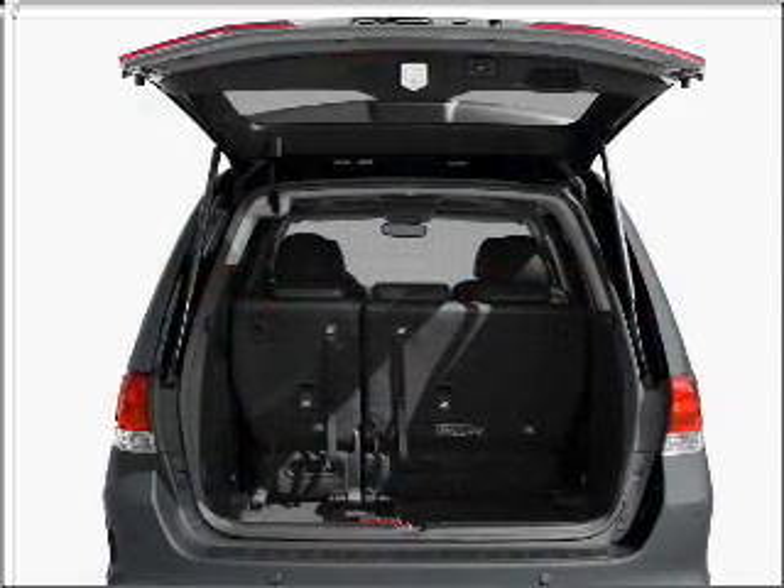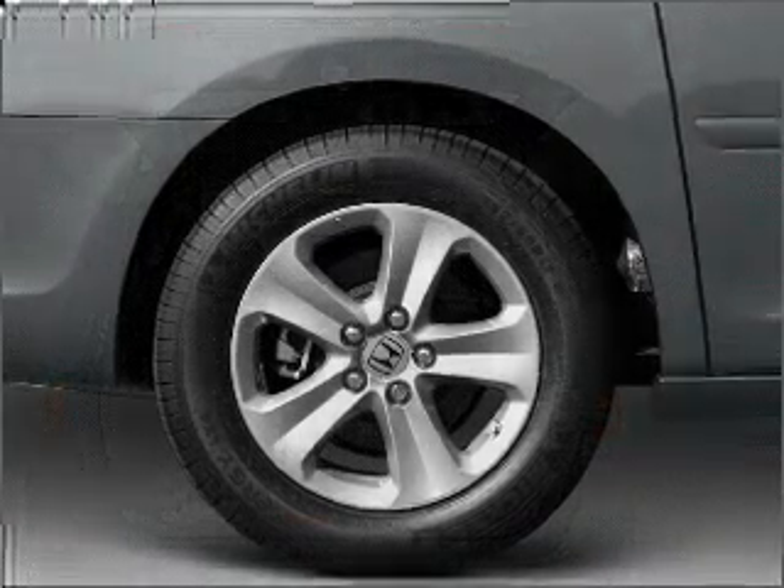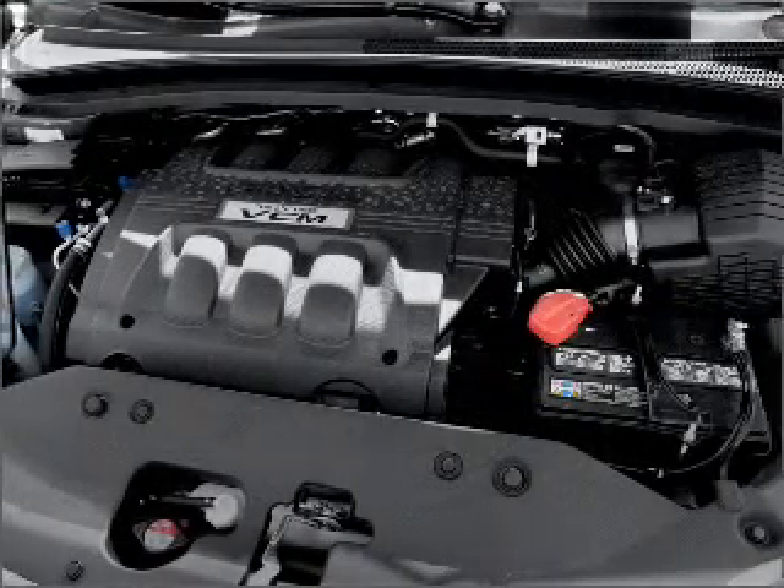With a reliable six-cylinder engine connected to a smooth-shifting five-speed automatic transmission, premium wheels lend a distinctive appearance. The anti-lock braking system will keep you safe on the road.